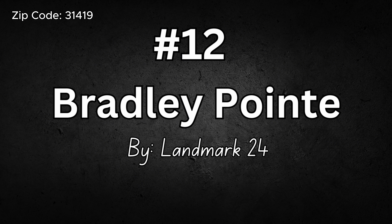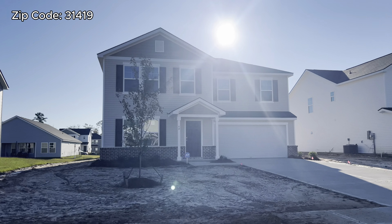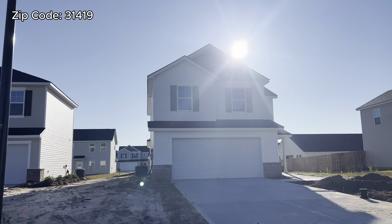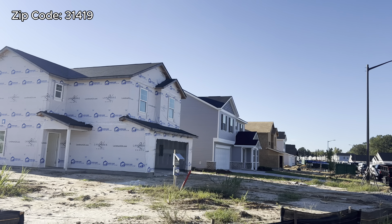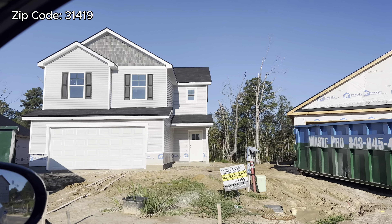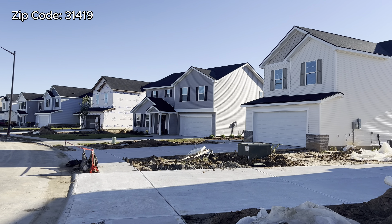Number twelve is Bradley Point by Landmark24. I have nothing but good things to say about Landmark24 — I think they're a great builder. The HOA is $450 a year, which gives you access to a clubhouse, the gym, tennis courts, playground, and the pool — one of the best HOAs in terms of what you get for your money. The price range is anywhere from $342,000 all the way to $386,000. You'll find single-story and two-story homes, some with vinyl, some with a little bit of brick.